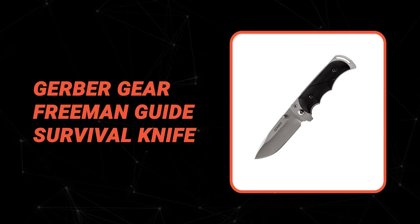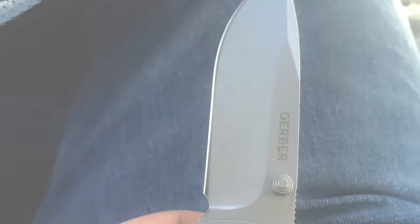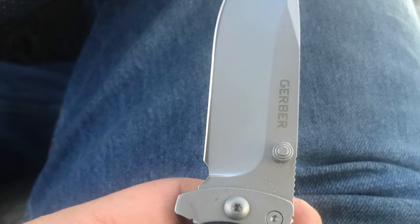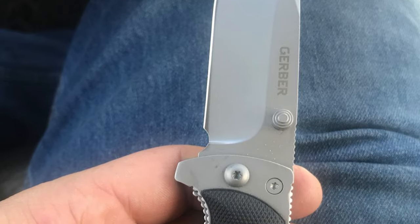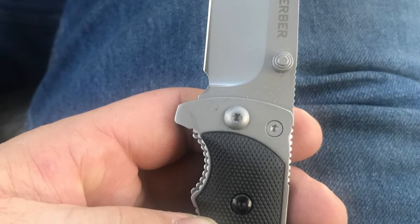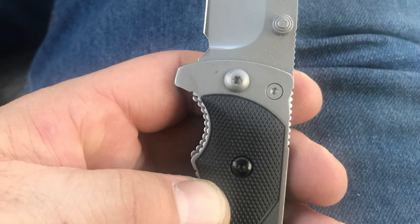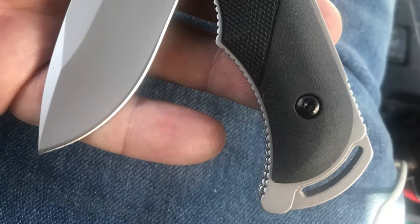Number 7: Gerber Gear Freeman Guide Survival Knife. This Freeman Guide Survival Knife is designed for the needs of game hunters. It offers a 5CR15MOV stainless steel blade that is 3.6 inches long. The drop-point blade has an ultra-sharp cutting edge. It also has a liner lock design for lightweight and strong locking.